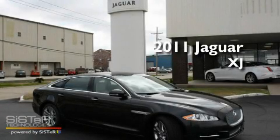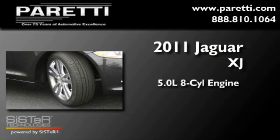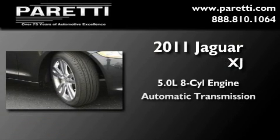This is a brand-new 2011 Jaguar XJ. It has a 5.0-liter 8-cylinder engine and an automatic transmission.